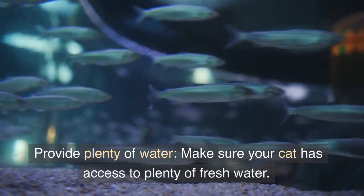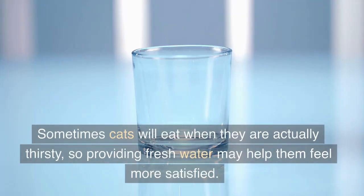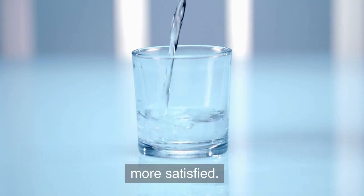Provide plenty of water. Make sure your cat has access to plenty of fresh water. Sometimes cats will eat when they are actually thirsty, so providing fresh water may help them feel more satisfied.